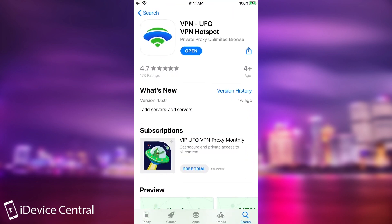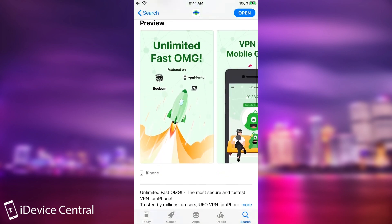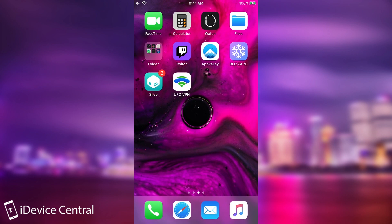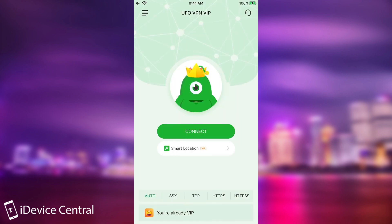You can find it in the App Store — it's UFO VPN in there — and you can download it on your device. It's actually a pretty good VPN in terms of free VPNs, but it's also a very good VPN on their paid plans. So the VPN itself is actually a very useful application.